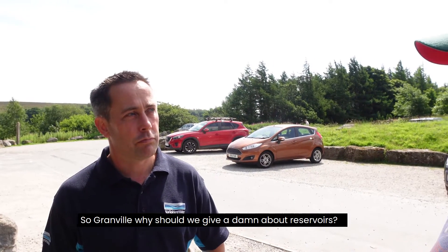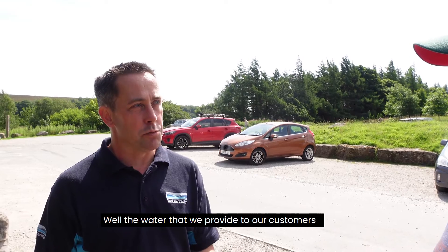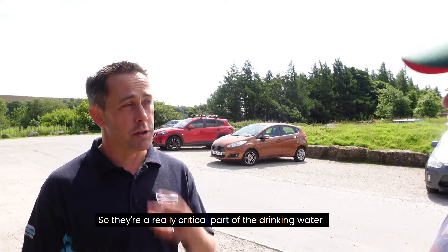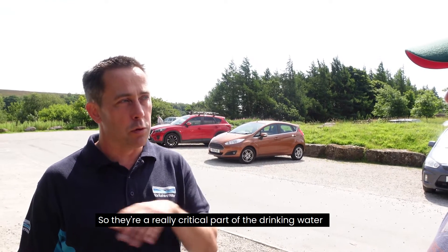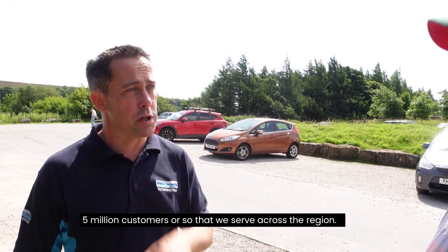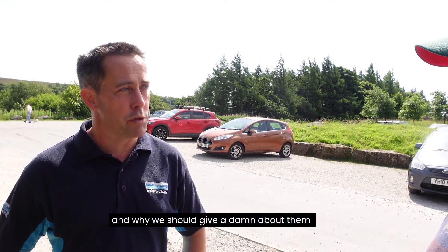So Granville, why should we give a damn about reservoirs? Well, the water that we provide to our customers — the drinking water — about half, or just under half, comes from reservoirs. So they're a really critical part of the drinking water supply system that we have for around five million customers across the region.